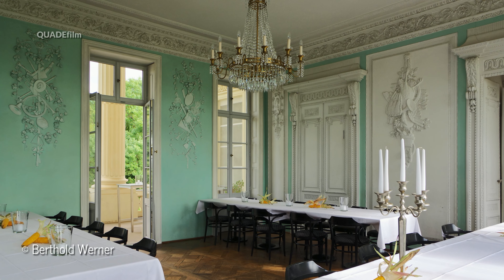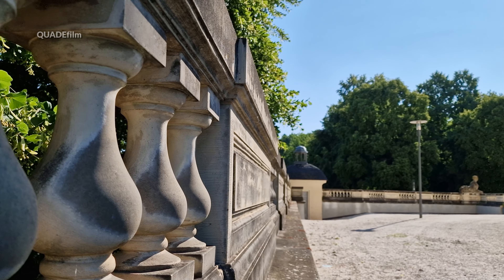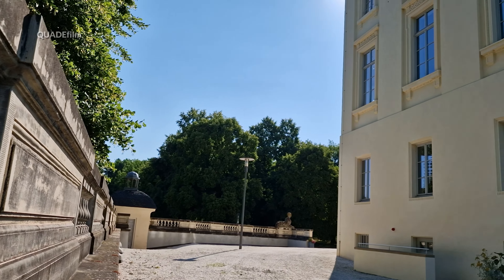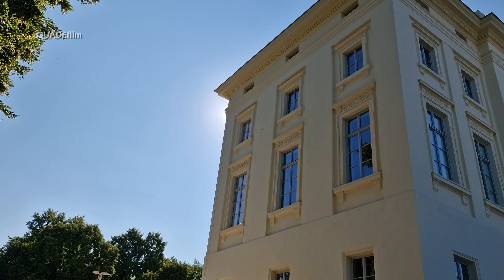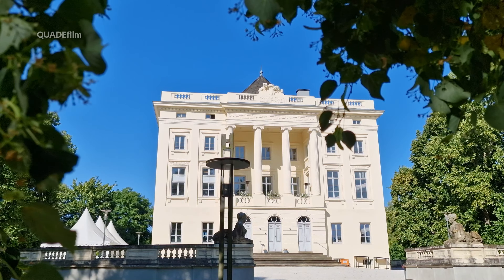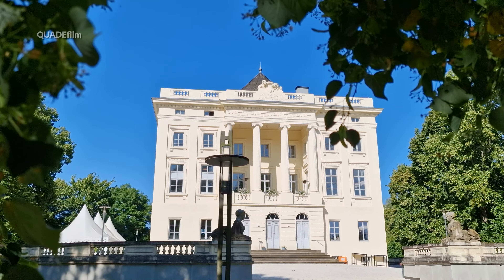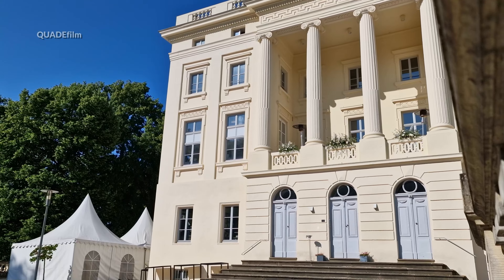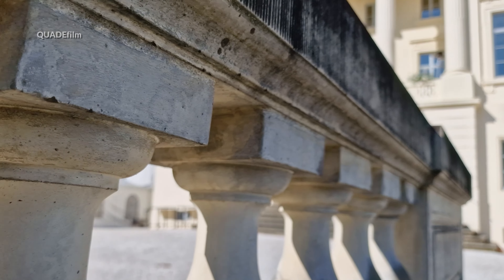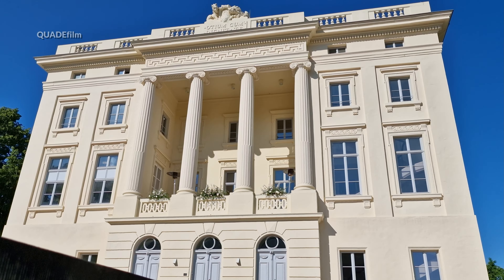Es wurde als Lustschloss erbaut mit großen Räumen im ersten Stock, einem schlichten Obergeschoss für die Dienerschaft sowie einer großen Terrasse. Baugeschichtlich ist Monaise das vielleicht besterhaltene deutsche Beispiel einer Villa des späten 18. Jahrhunderts. Nach der Französischen Revolution wechselte das Schloss mehrfach den Besitzer und war nach dem Zweiten Weltkrieg dem Verfall preisgegeben.